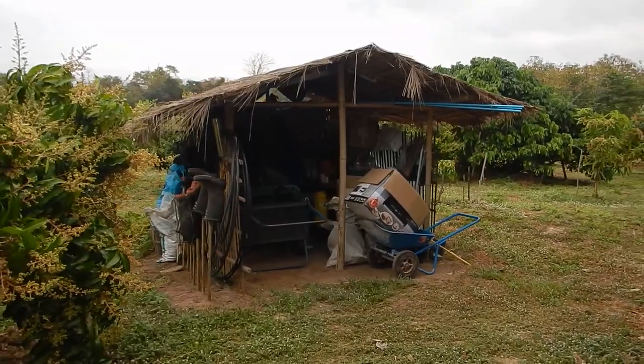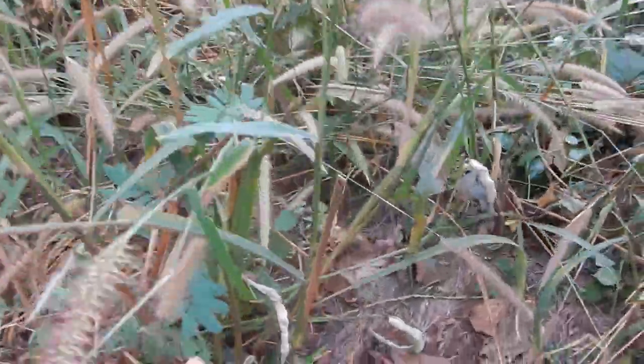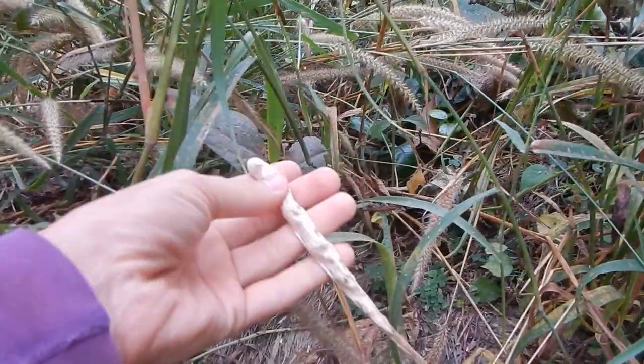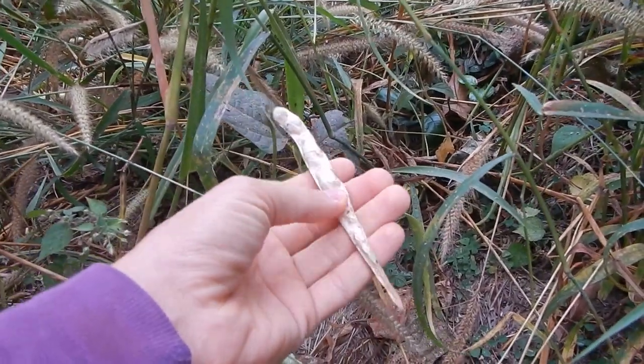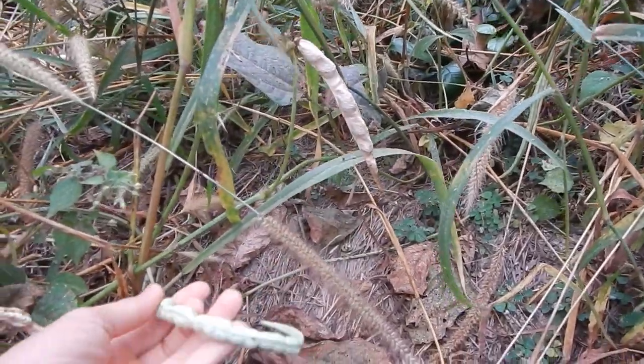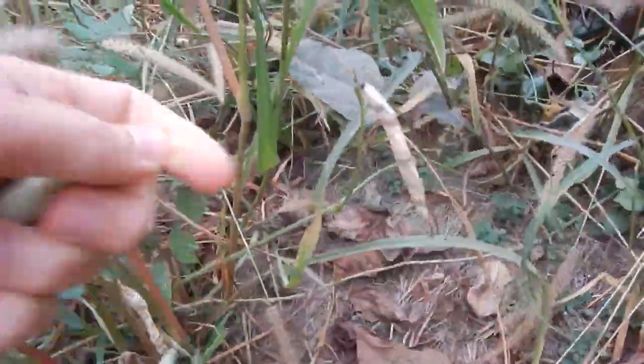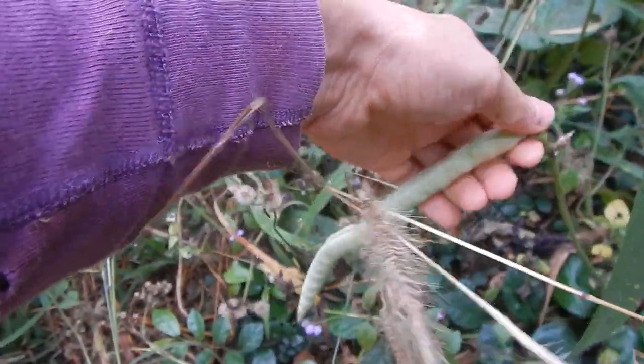We still have the old storage here. The bean party is over — here are some of the last beans. This is already dried beans. These will probably be saved for planting next year. And this is something we can eat, and also a nice bean that we can eat.